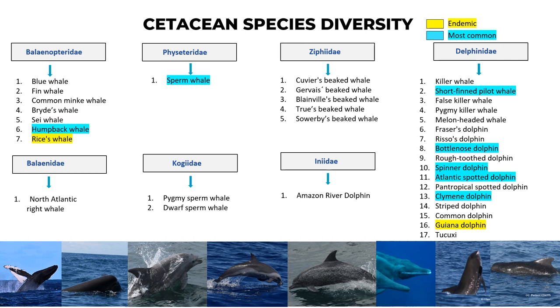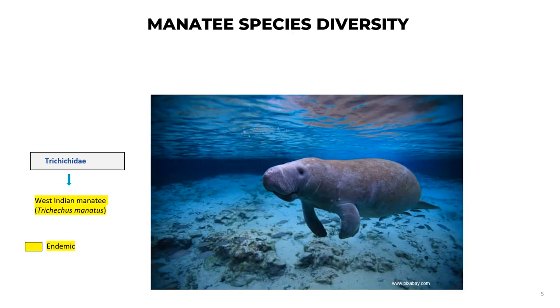The family Inidae includes the Amazon river dolphin. The most diverse group is Delphinidae, which includes killer whale, short-fin pilot whale, false killer whale, pygmy killer whale, melon-head whale, Fraser dolphin, Risso's dolphin, bottlenose dolphin, rough-toothed dolphin, Atlantic spotted dolphin, spinner dolphin, pan-tropical spotted dolphin, Clymene dolphin, striped dolphin, common dolphin, Guiana dolphin, and Tucuxi. In the manatee species diversity, we have only one species: the West Indian manatee, Trichechus manatus, which is endemic to the region.